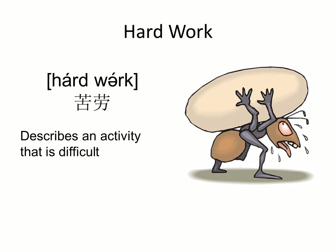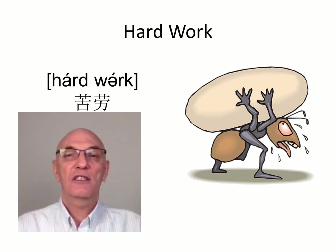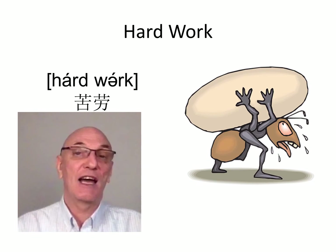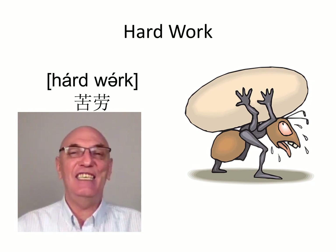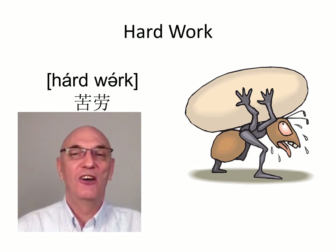Phrase number four: hard work. 'Hard' - something that isn't soft - and our old friend 'work,' put together: hard work. This describes something that is difficult. Do you have hard work in the office or do you have an easy day? Hard work.